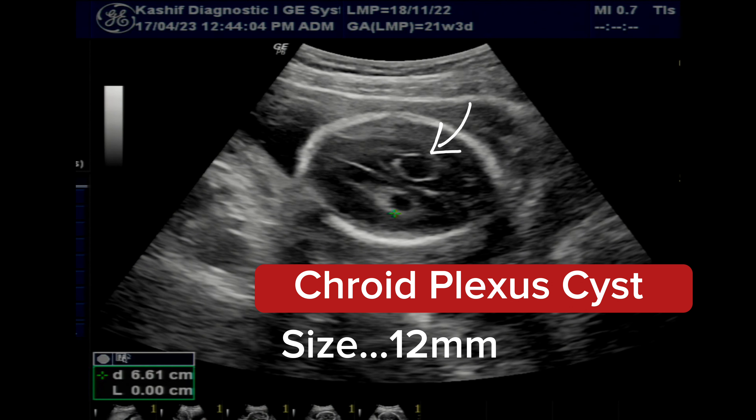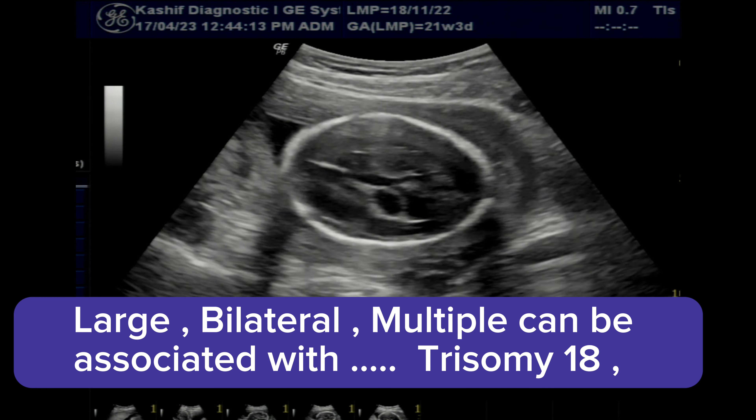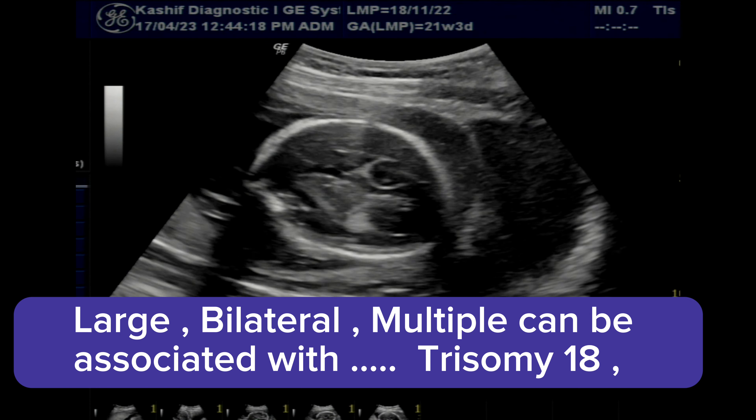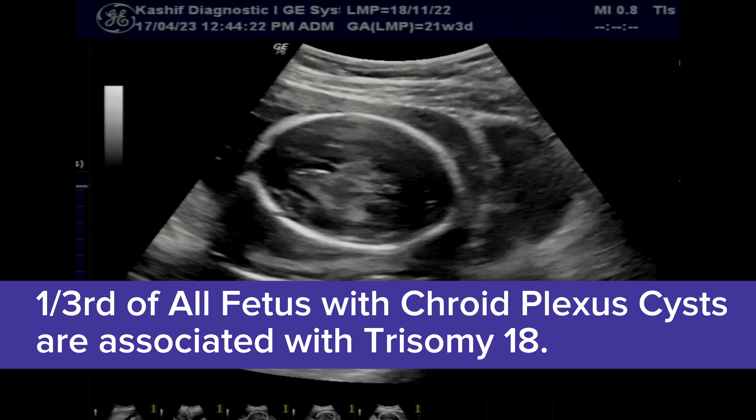In this case, we have carefully evaluated the fetal calvarium — the skull is normal — lateral ventricles, parenchymal thickness is normal, cerebellum, cisterna magna, and all other anatomy is normal as mentioned in the video.